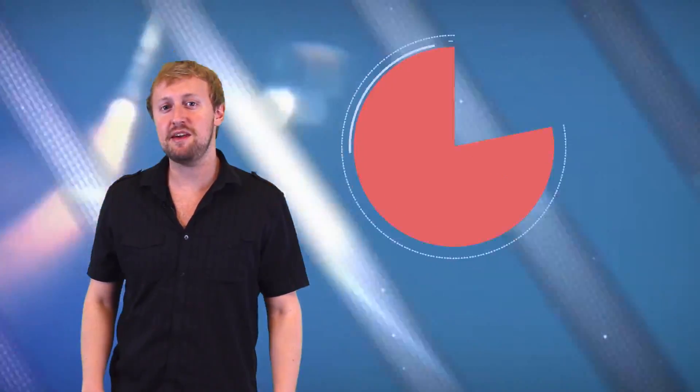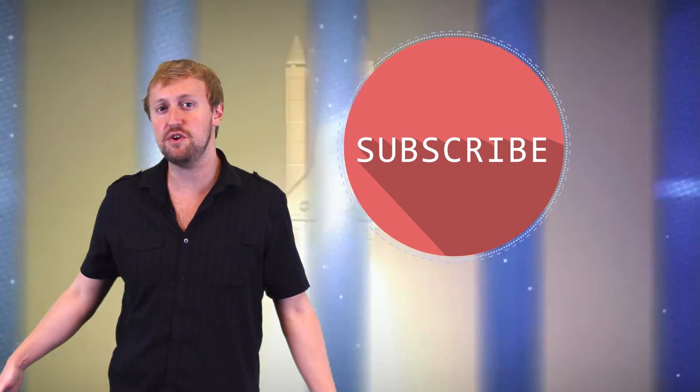So which one did you think was the most interesting? Be sure to leave us a comment in the comment section and subscribe for new videos every day.